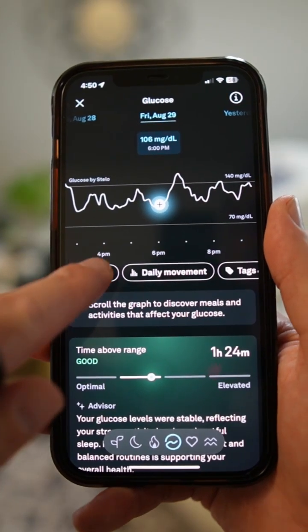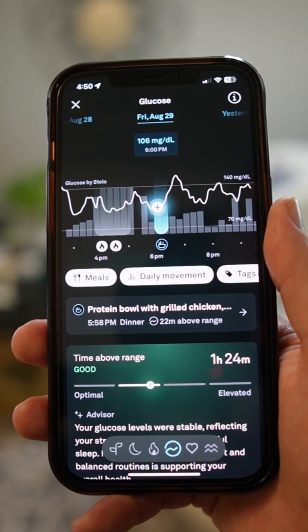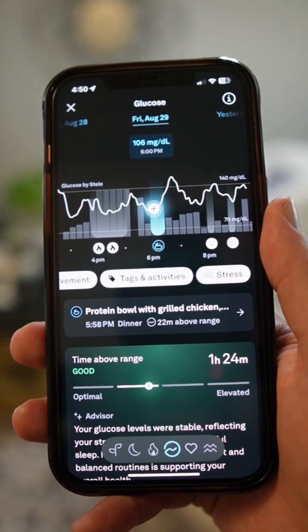You can overlay other information here such as meals, daily movement, tags and activities, and stress, and overlay that with your glucose information.